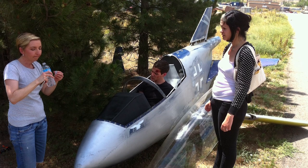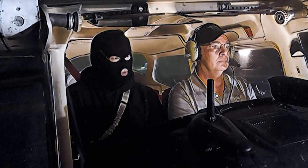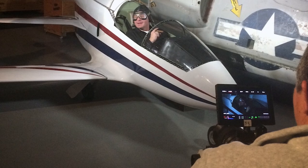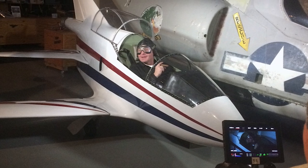We do a lot of filming projects at our Spirit of Flight Museum. It's a great backdrop for movies and documentaries, and we get some very interesting requests to support the film industry. One of those requests came from a writer-director who walked in the museum one day looking for help on a survival movie.